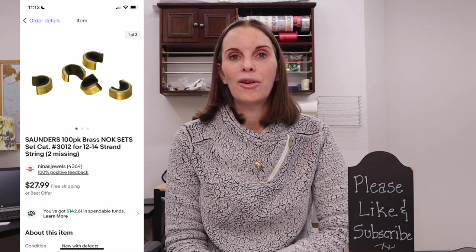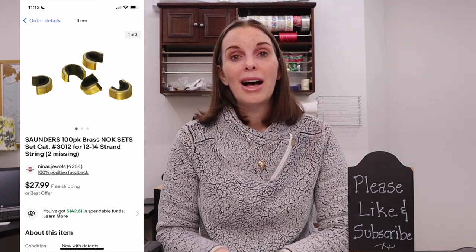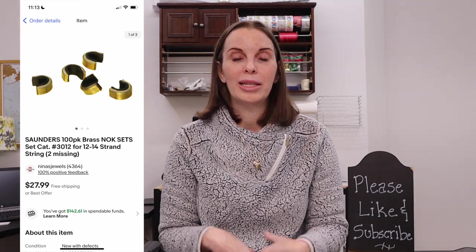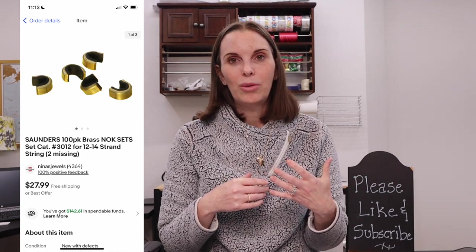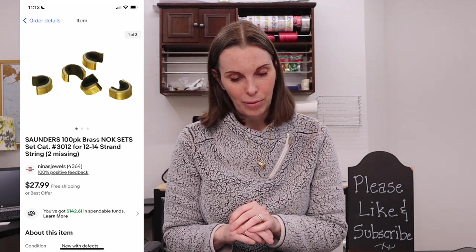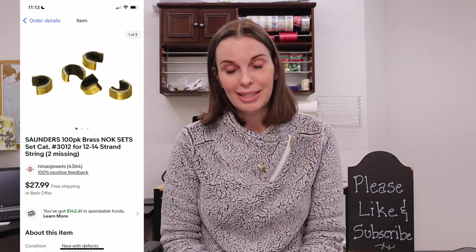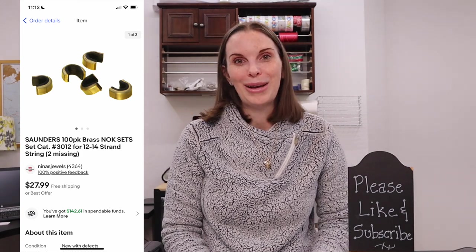Next up was something called brass knock sets — items for archery. We had gotten these at an estate sale out of a big box lot of pins and patches from an archery club. The brand was Saunders, and it was not a brand new package — two of them were missing — so they took quite a while to sell. But we eventually sold them for $27.99, and we had paid only three cents because we paid about five dollars total for that whole box of pins and patches. It was a really good return and we still have lots of pins and patches to sell.